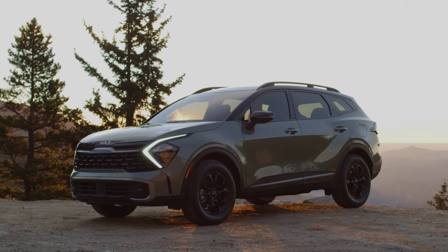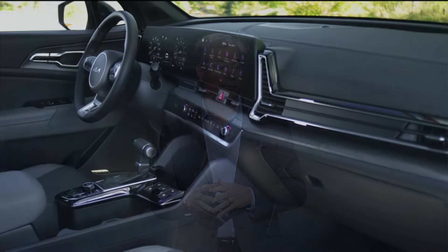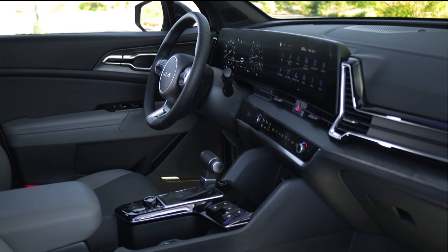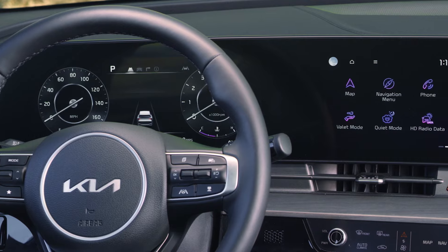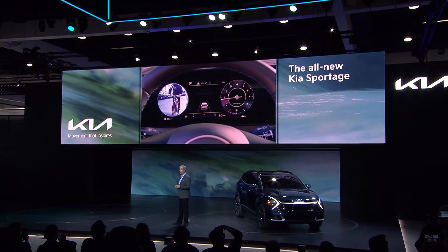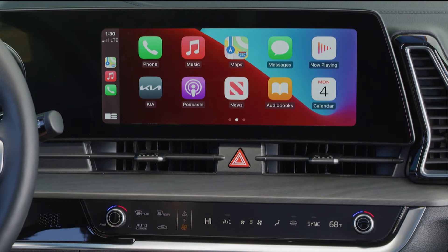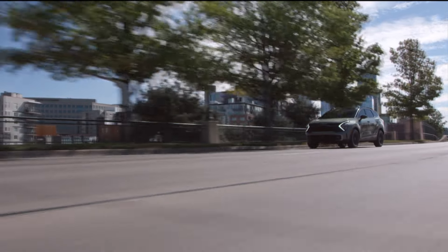Its larger size also helps to distinguish Sportage from Seltos, clearly defining its place in our lineup. If you think the outside is cool, take a look inside. A curved panoramic digital display comes with a 12-inch cluster and 12-inch infotainment touchscreen — that's two feet of uninterrupted screen right there in front of you. Sportage is packed with next-level intuitive technology, like in-dash blind-spot monitoring. Wireless Apple CarPlay? Got it. Wireless Android Auto? Of course. Wireless phone charging? Absolutely.